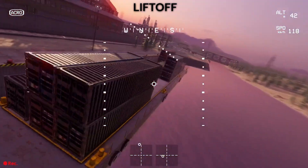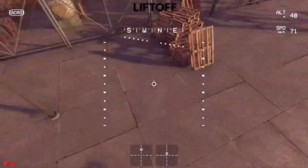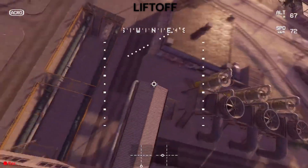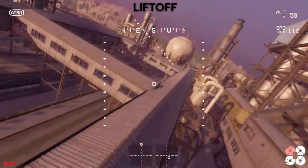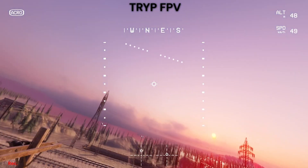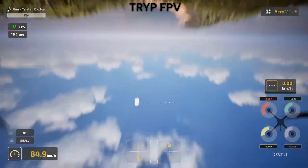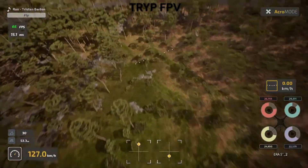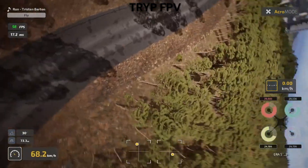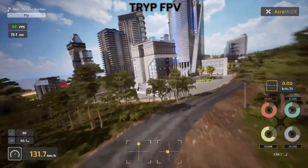Let's talk money — which simulator gives you more bang for your buck? Trip FPV costs around $30, or £15 if you're in the UK, and includes everything you need to start flying seriously. No hidden DLC, no pay-to-unlock content. Liftoff starts at about $30 as well, but has optional DLC packs. The base game includes plenty of content, but if you want everything you'll spend more over time. However, the base package offers tremendous value for beginners. For hardware requirements, Trip needs a more capable PC to look and run its best, while Liftoff runs well on older systems, potentially saving you a graphics card upgrade. Budget recommendation: start with Liftoff if money's tight, and upgrade to Trip when you're ready for the most realistic training experience.